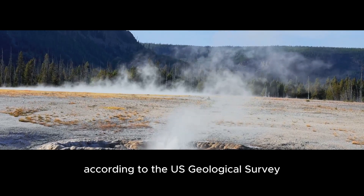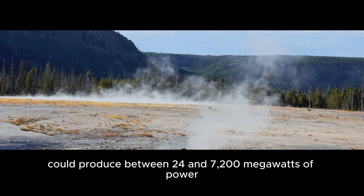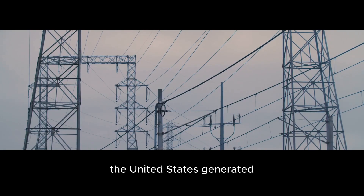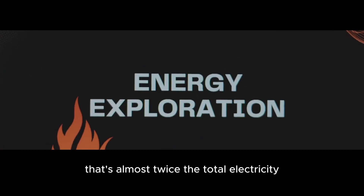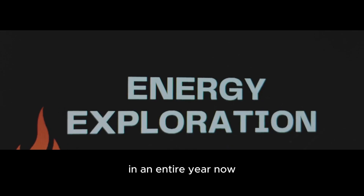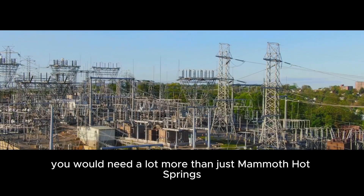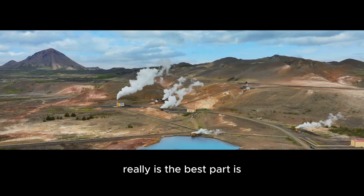According to the U.S. Geological Survey, the Mammoth Hot Springs area alone could produce between 2,400 and 7,200 megawatts of power. To put that in perspective, in 2021 the United States generated around 4,100 gigawatts of electricity — that's almost twice the total electricity produced by the entire country in an entire year. Now, if you wanted to cover the entire country, you would need a lot more than just Mammoth Hot Springs, but this example shows how powerful geothermal energy really is.